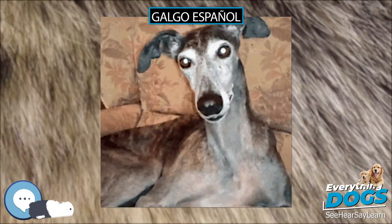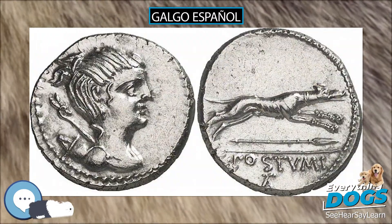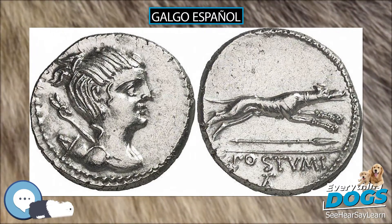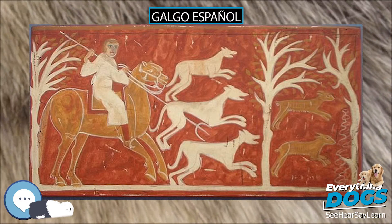Their chests are not as deep as a greyhound's and should not reach the point of the elbow. Unlike greyhounds, galgos come in two coat types: smooth and rough. The rough coat can provide extra protection from skin injuries while running in the field.